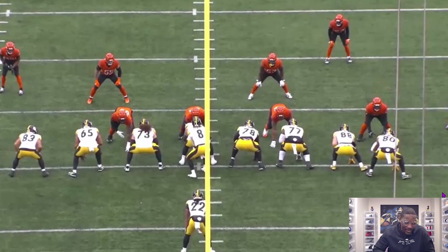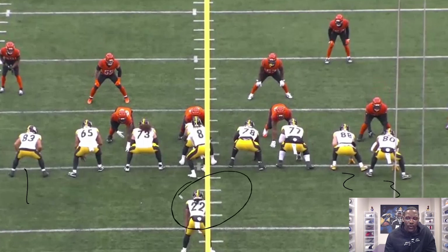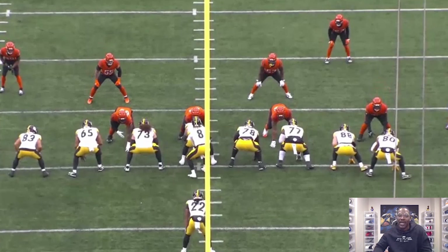Now you got Najee out of 13 personnel — shout out to 13 personnel. This was not a new wrinkle, but something they put more emphasis on in this game plan. Three tight ends: Connor Hayward, Pat Freiermuth, Darnell Washington. One running back: Najee Harris. I like 13 personnel because you get bigger body individuals who are people movers in terms of blocking, but we also have big athletes. Defensively it makes things uncomfortable. It's a high run probability — very predictable. But does it matter? No, because you can't stop it. And that's the point.